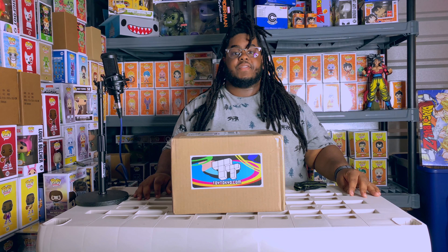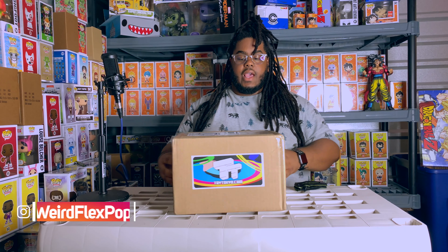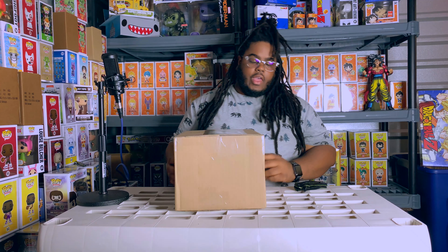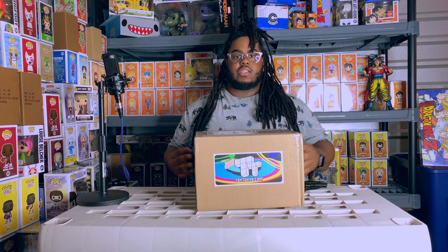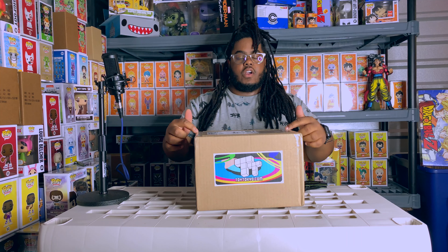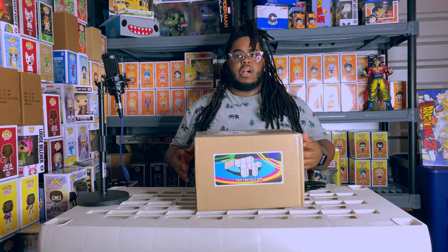Hey guys, welcome back to Weirdflex. I got another mystery box unboxing for you guys today. This mystery box comes from Toy Tokyo - they rolled out a new name for their mystery boxes. They're calling them mystery chests, so this is the Toy Tokyo Funko Mystery Chest Royal Sapphire.